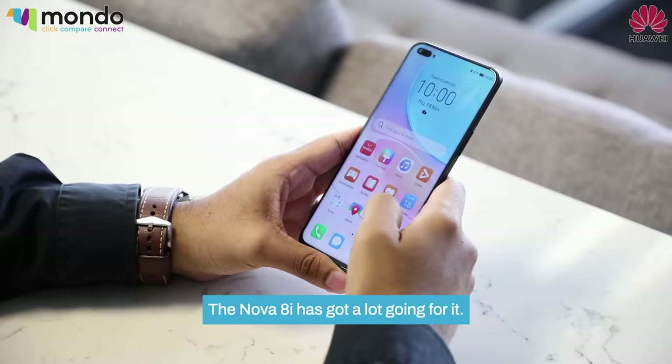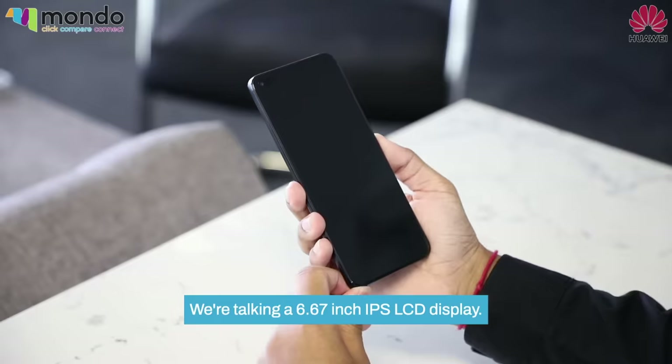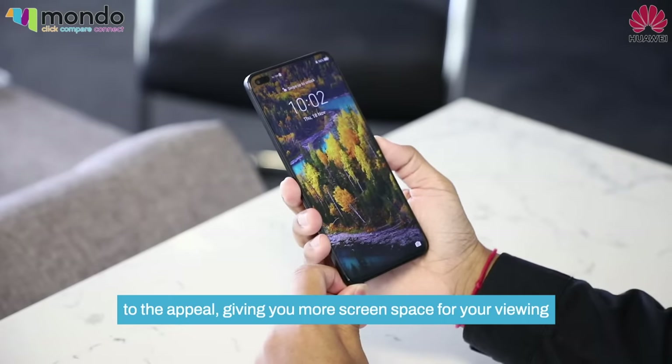When it comes to the screen, the Nova 8i has got a lot going for it. We're talking a 6.67-inch IPS LCD display. The bezels on the Nova 8i are super slim, which definitely adds to the appeal, giving you more screen space for your viewing pleasure.